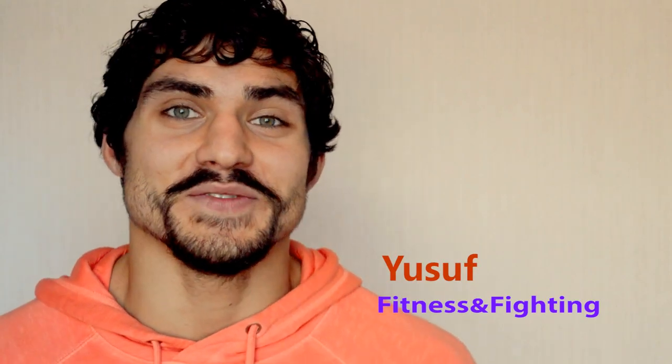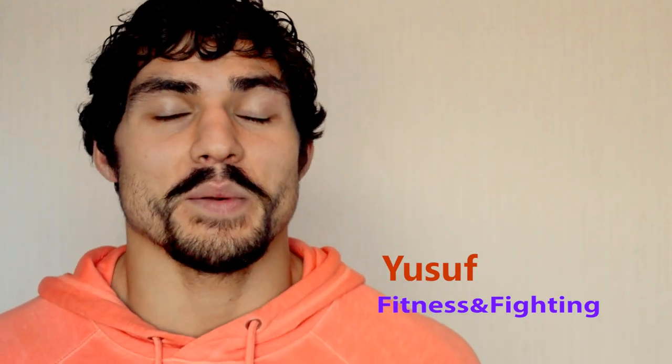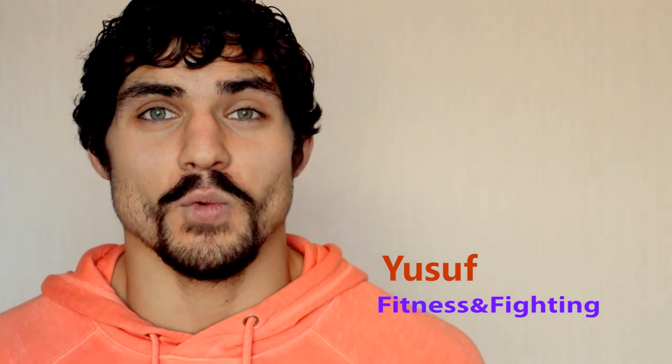Hey guys, it's Sophia from Fitness and Fighting, and this week's video I want to talk about Himalayan salt and why you should use it.